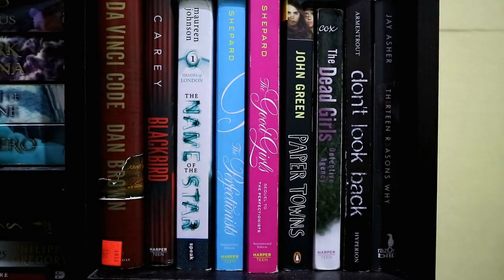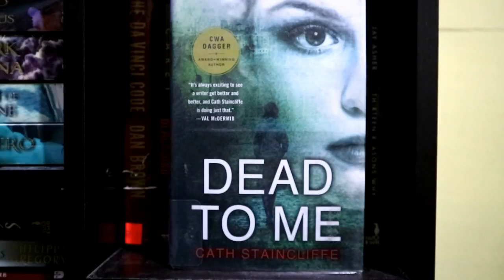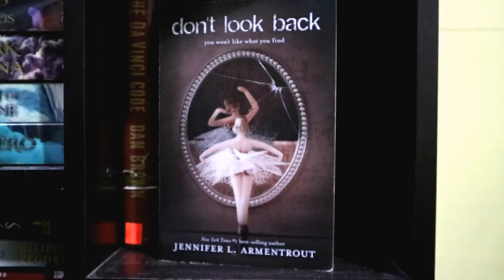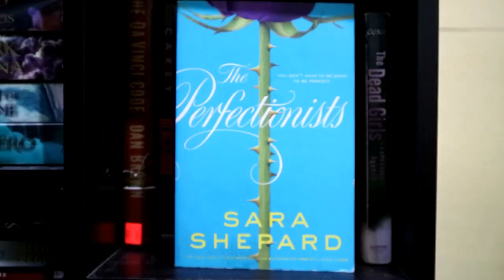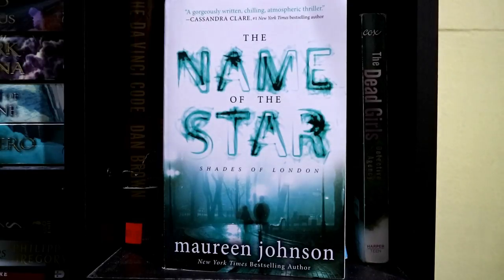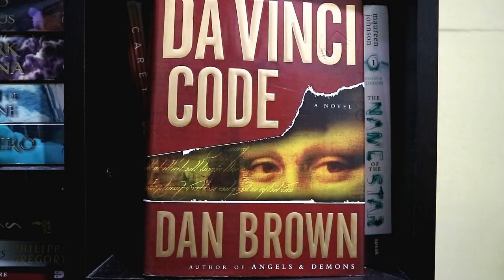Next, I have here some mystery, detective, and thriller books: Dead to Me by Kath Staincliffe, Thirteen Reasons Why by Jay Asher, Don't Look Back by Jennifer L. Armentrout, The Dead Girls Detective Agency by Suzy Cox, Paper Towns by John Green, The Perfectionists and The Good Girls by Sara Shepard, The Name of the Star by Maureen Johnson, Blackbird by Anna Carey, and The Da Vinci Code by Dan Brown.